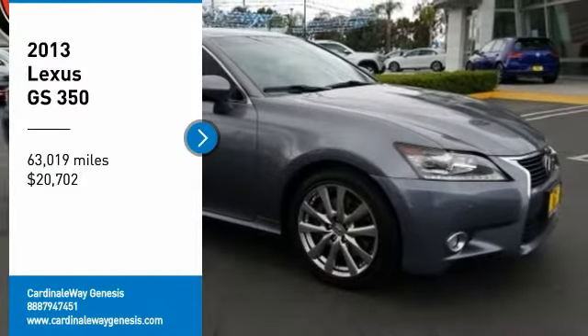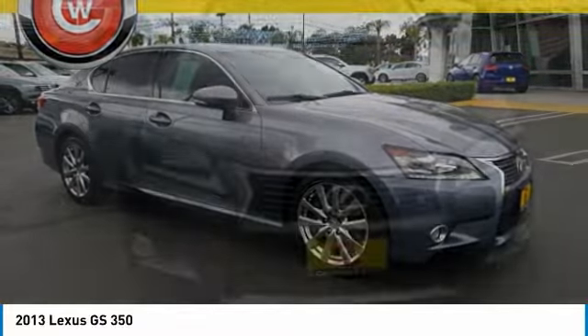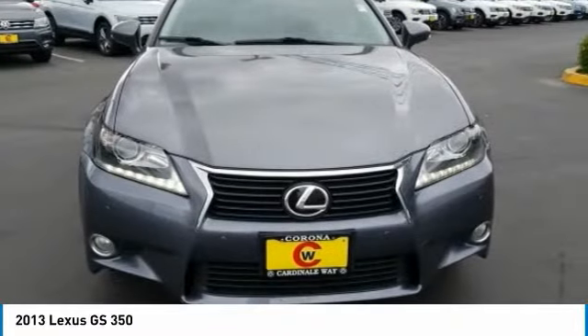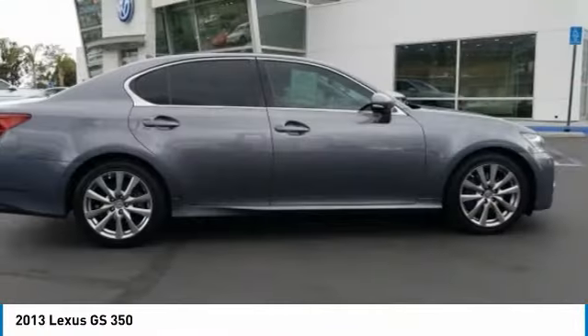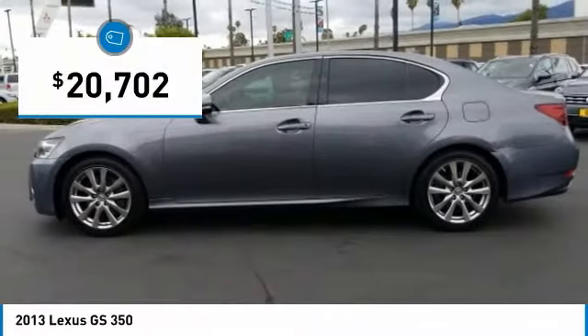We are pleased to show you a 2013 GS. Looking to create the ultimate sport sedan in both price and performance, Lexus came up with a truly exceptional car. This is one model that can hang with the best Europe has to offer and is priced below $25,000.